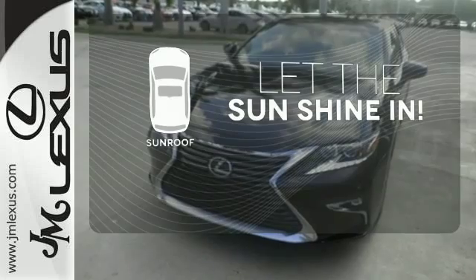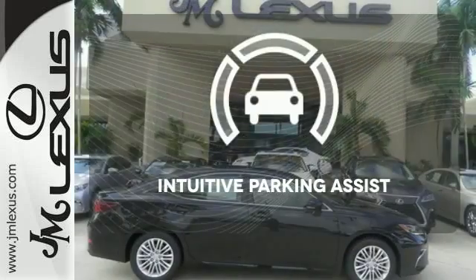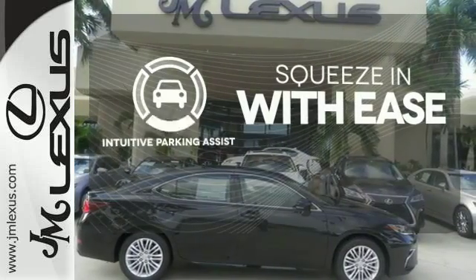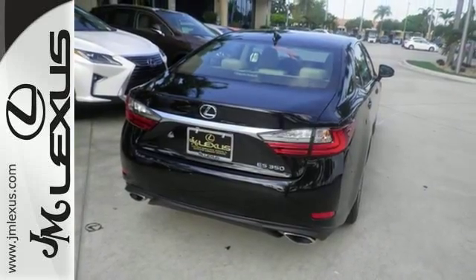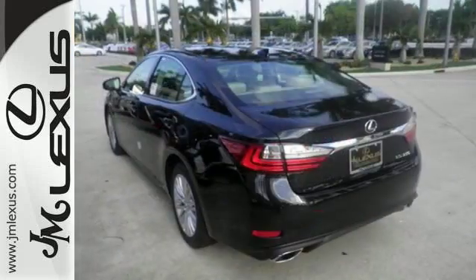Let the sunshine and the fresh air in with the sunroof. Intuitive Parking Assist lets you squeeze into those tight spots with ease. Get behind the wheel of this gorgeous ES350 and start turning heads today.